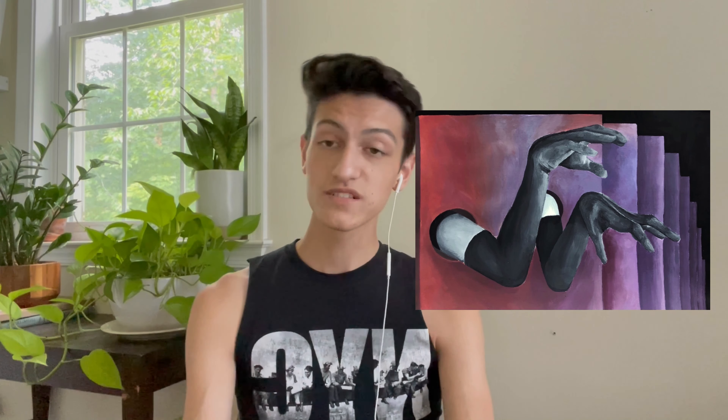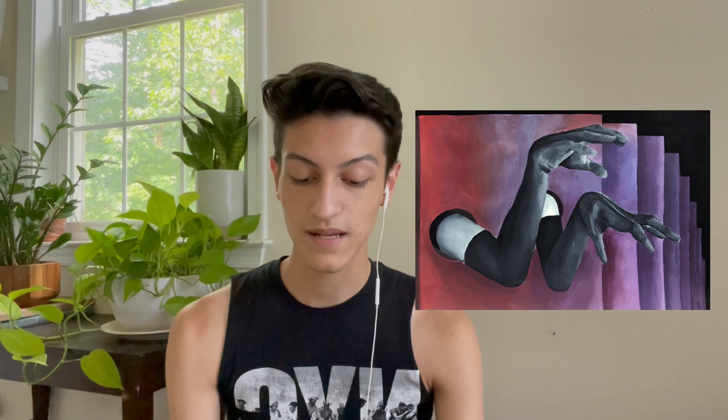Piece number one is acrylic paint on canvas paper. I don't really like this one that much — I like the concept but execution-wise it looks a little dull, and the left shoulder is way too bright. Piece two is acrylic paint on floppy canvas. I like this piece; it portrays a good blend of what I was going for — there's humanity, a person, but it's still an abstract landscape not rooted in reality.